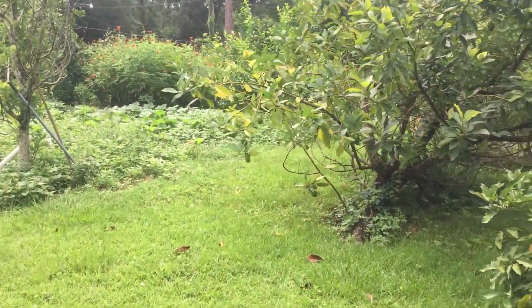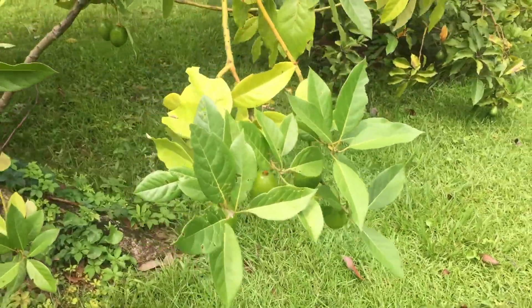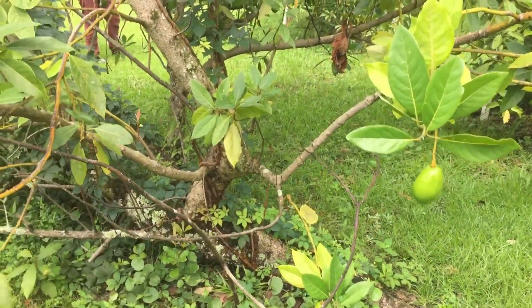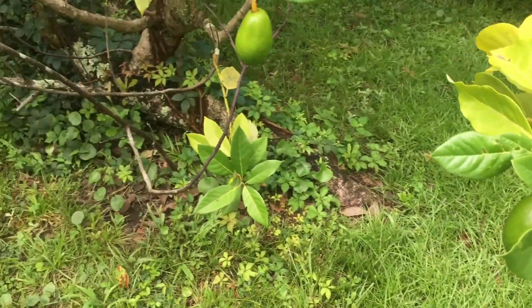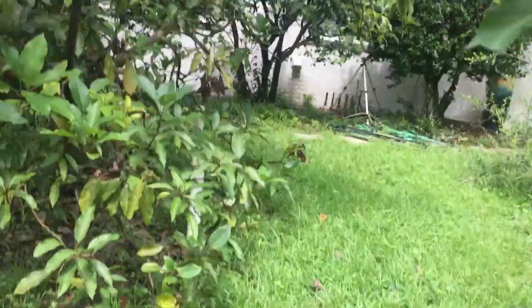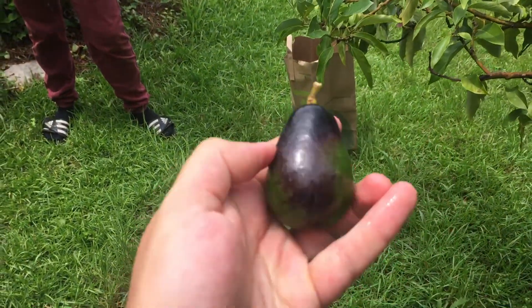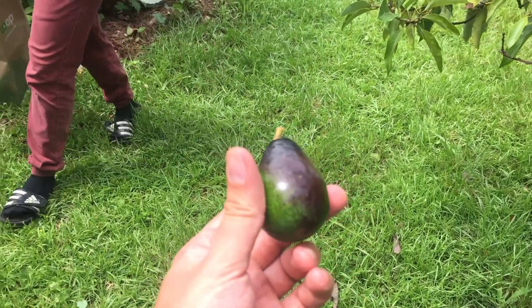We have four trees here that are producing. This is more of a Florida type — we have a couple different varieties and we're just starting to harvest them. We harvest them green for this variety, just when they start to get a little softer or if they fall off. For the Haas types, we look for one that is turning black. This one's ripening, so you can pick it and we'll keep it in a paper bag for a week or so.